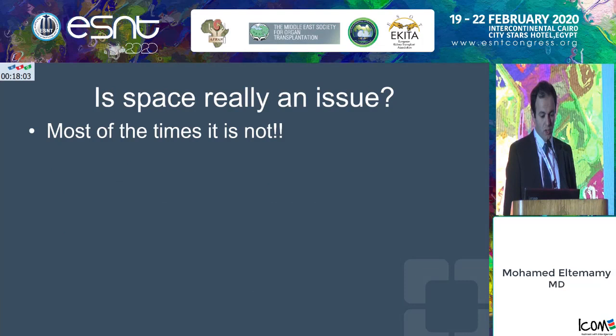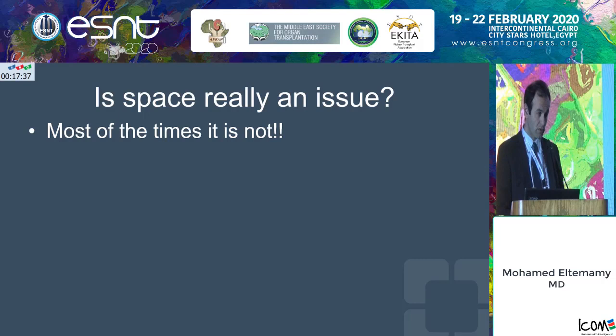Is space really an issue? Is it very common to have those big kidneys that really affect the mechanical positioning of the new transplant? The answer is, really, it's not. It's a very subjective thing. In most cases, you can actually push the kidney aside and develop some space behind the kidney to put it in. In other cases, you can rupture some of the lower poles and still be able to put the kidney in. So it's not really an absolute indication to take the kidney out.